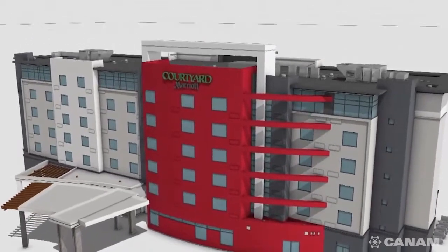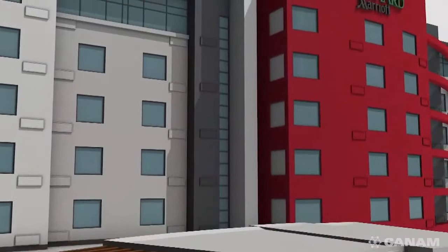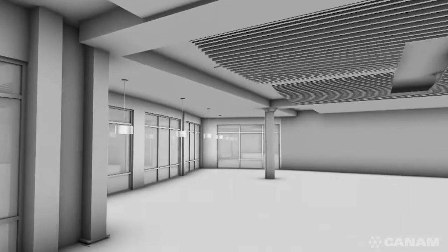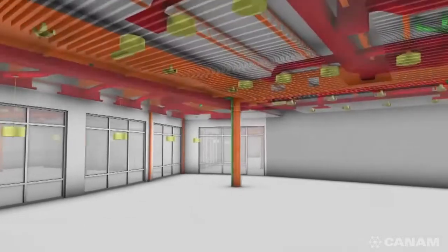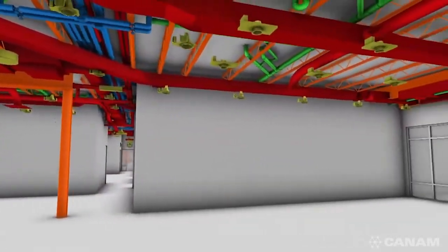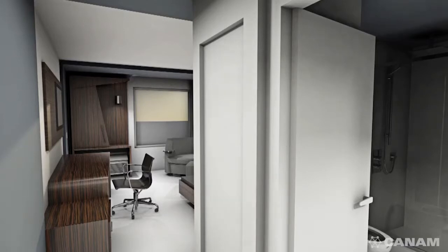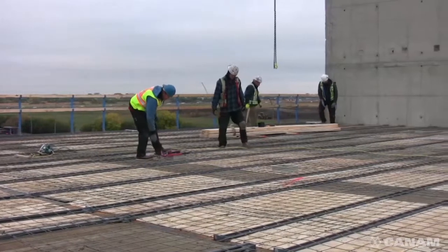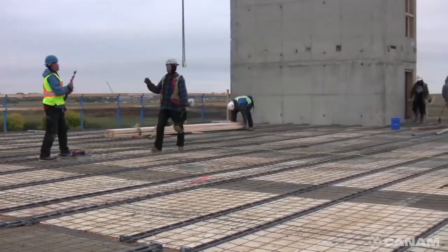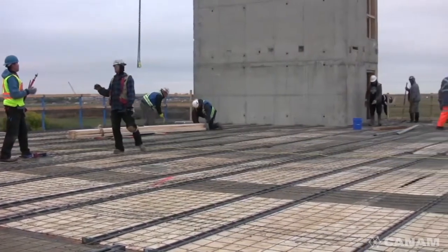Can-Am collaborated with Triple One and their architect from the inception of the project. 3D modeling was conducted to ensure all of the project's many components were properly and efficiently integrated. The scope included design, supply, and installation of the complete building structure. The innovative design was centered upon the selection of Can-Am's Hambro composite floor system, which solved a number of key challenges.